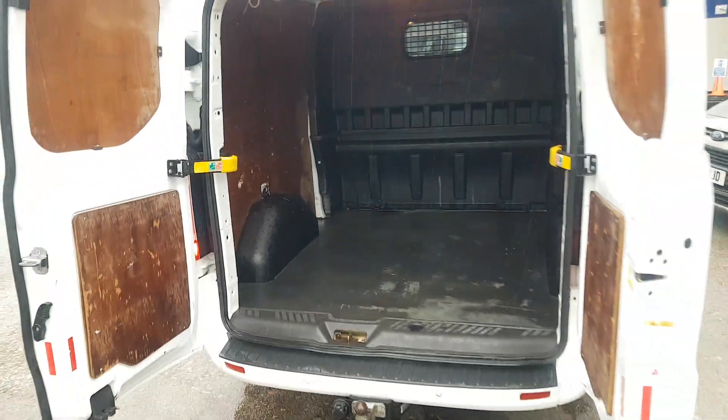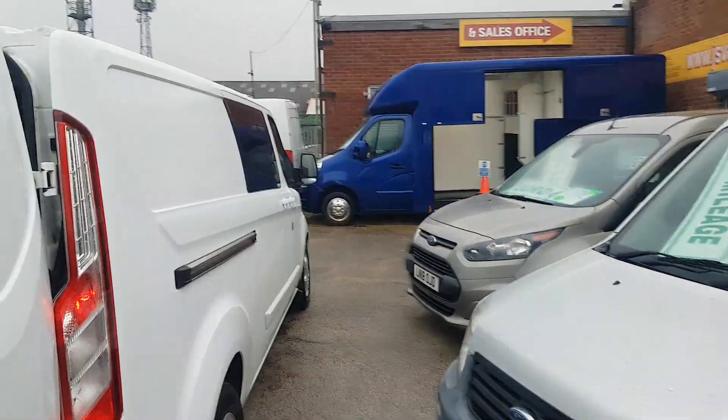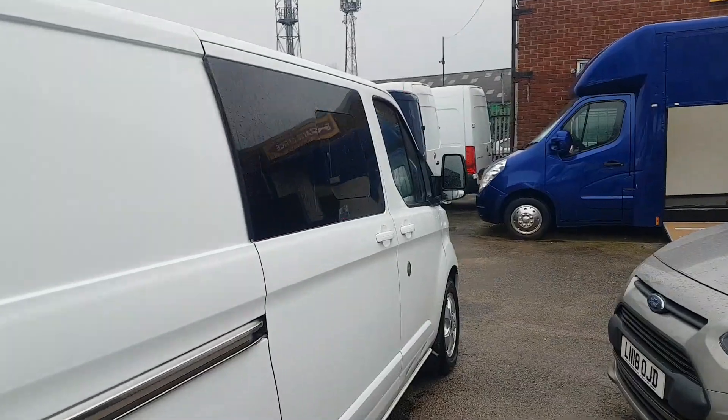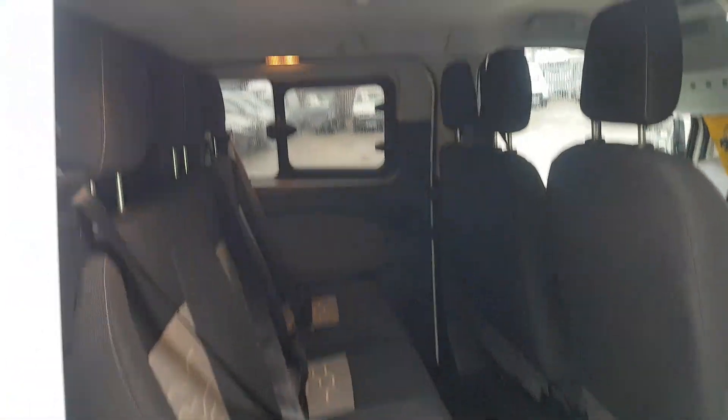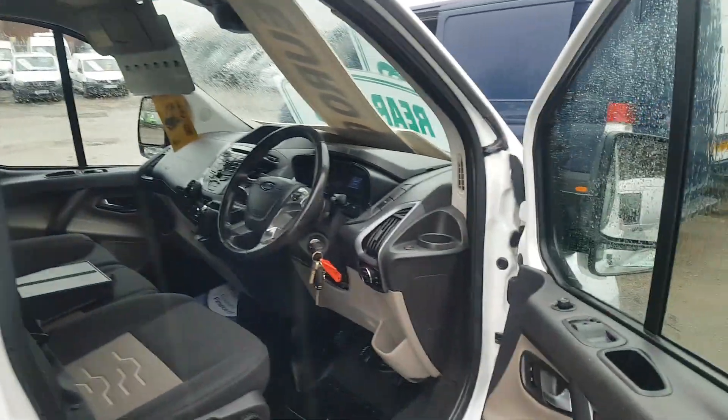Security locks are fitted on the rear door and the driver's door — you can see it's got the armor plate locks on it, and we have the keys for them. There are also security locks on the rear door, and extra Chubb locks fitted with keys as well.